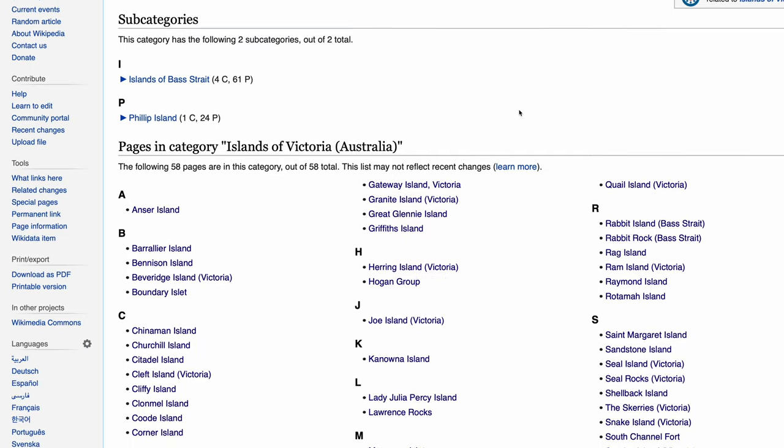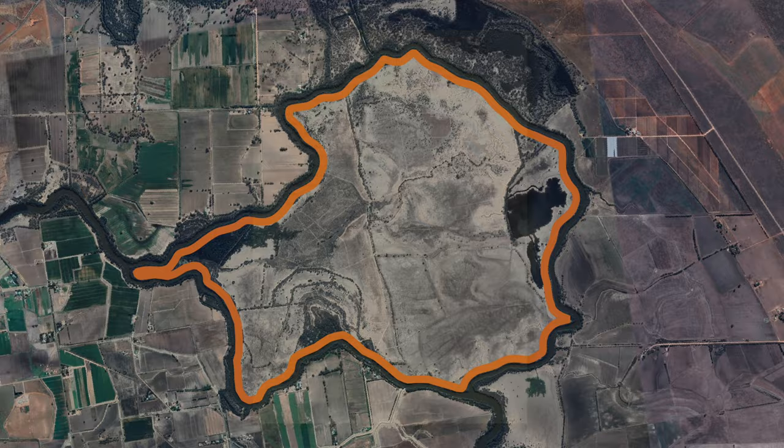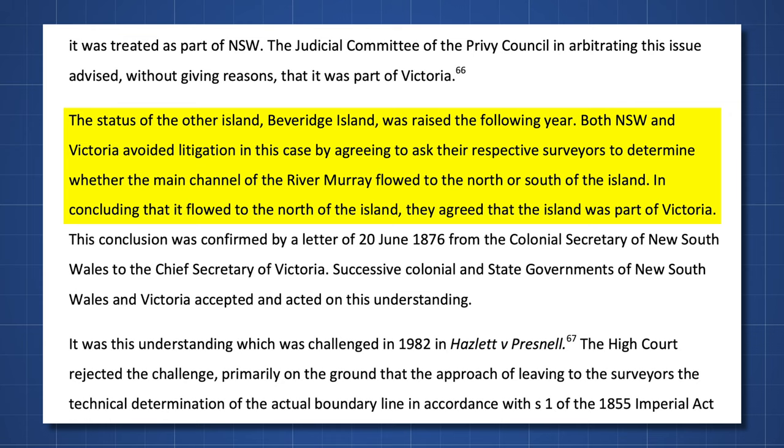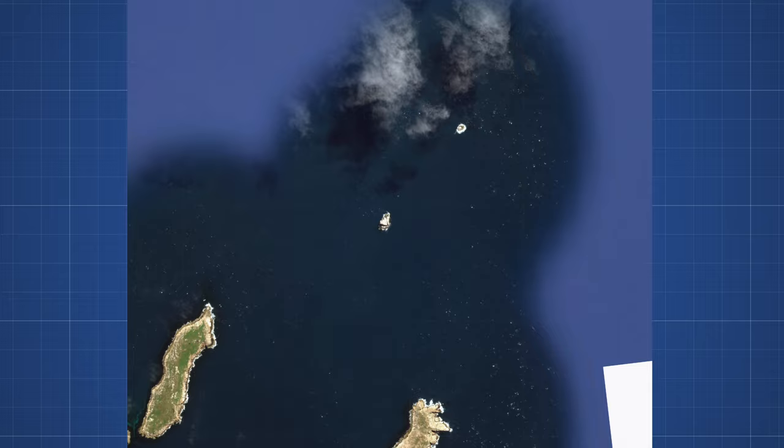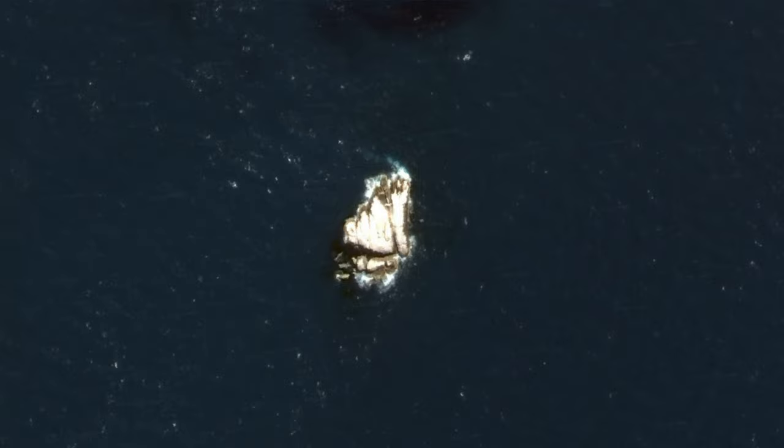Victoria has many islands. Beveridge Island in the north was the site of a famous court dispute over whether it counts as part of Victoria or New South Wales. Cleft Island, otherwise known as Skull Rock off Wilson's Prom, has had fewer people walk on it than the surface of the moon. Boundary Islet accidentally became the site of the land border between Victoria and Tasmania due to an inconvenient surveying mistake.